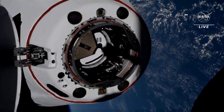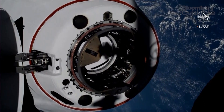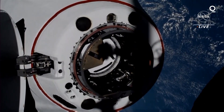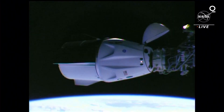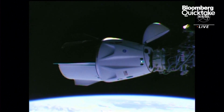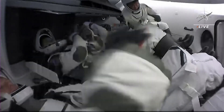You can really start to see the detail on Dragon there as it is closing in on docking. Two and a half meters, 30 seconds. Final space station. We've got this really awesome view of Dragon as it is connected to the port.